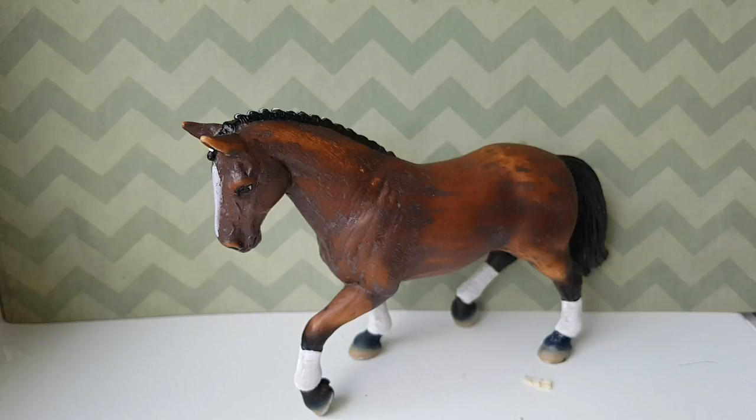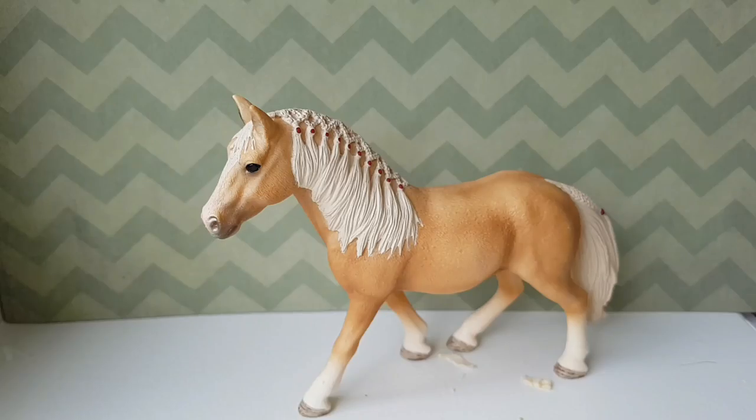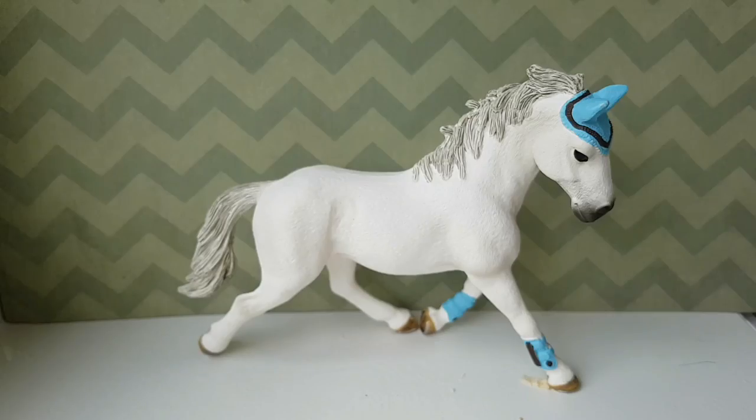The not so pretty retired Hanoverian mare. The Haflinger mare, which I absolutely 100% regret buying because I don't like her. And this is a breed I don't really know, but she is retired, I believe.